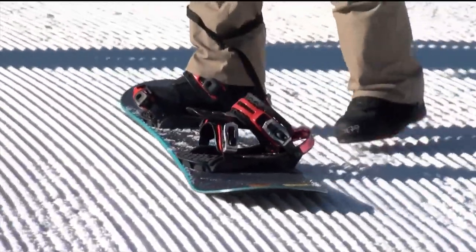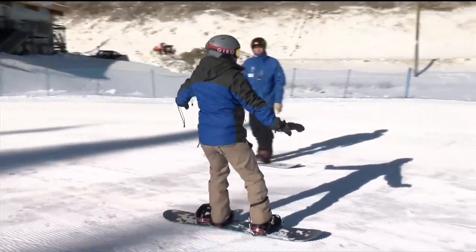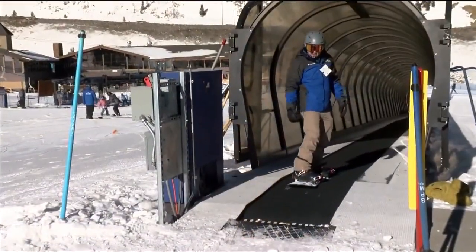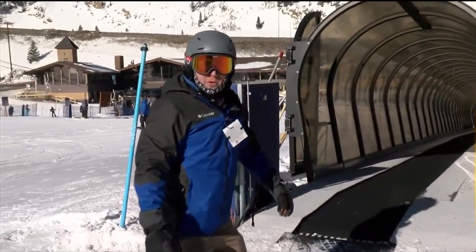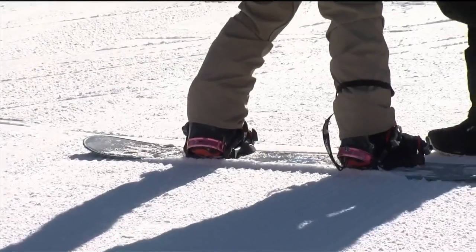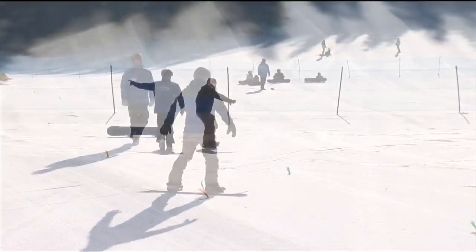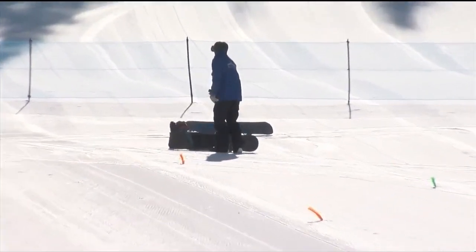With one foot strapped in, Dixon shows me how to push off my back foot to glide across the snow. Now it's time for a magic carpet ride to the bunny slope. Fully strapped into my board, we get to work on those turns — toe side first, then heel side — with a few balance checks and small falls along the way.